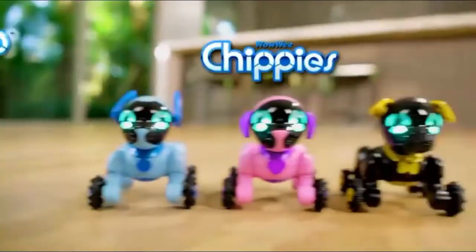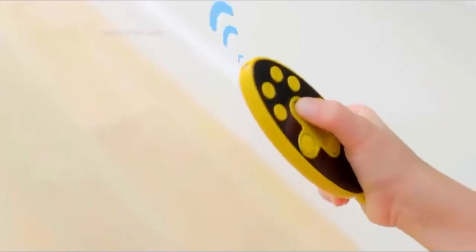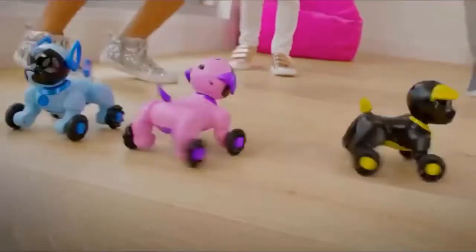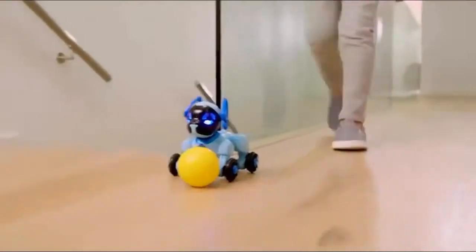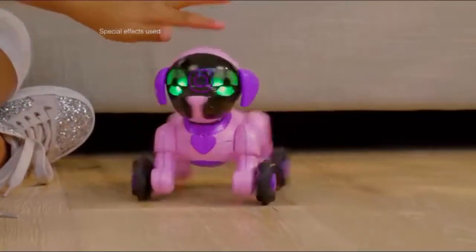From the makers of Chip, meet the Chippies — a playful pack of robot pups. Grab the control and take them for a stroll. Chippies can guard, dance, and explore on their own. And just like a real pup, when you pet Chippies, they'll interact with you.